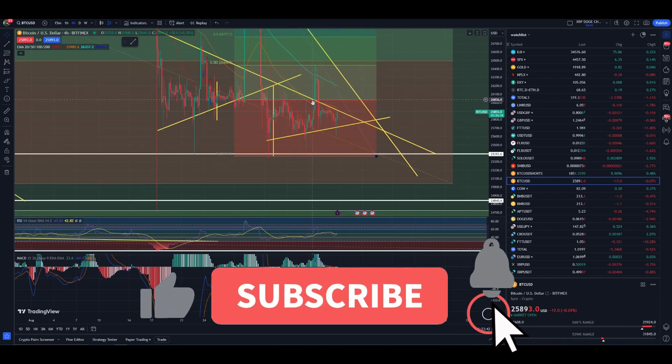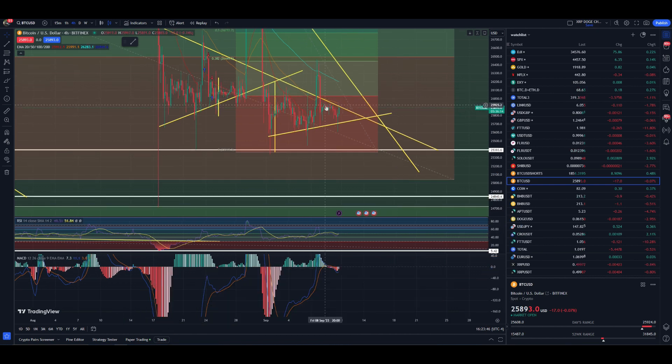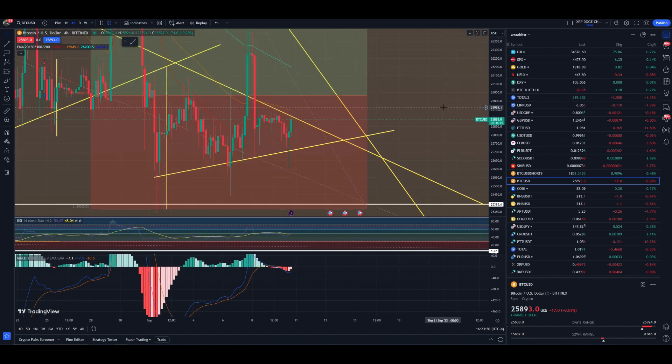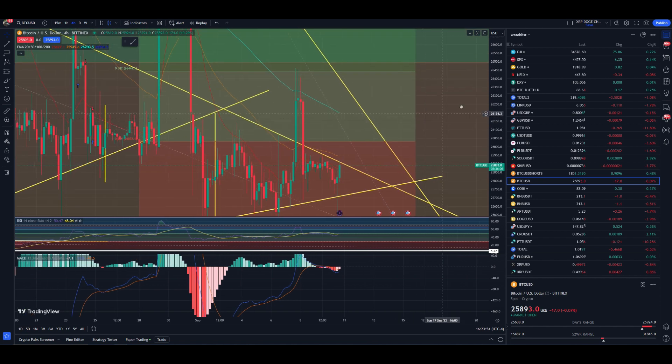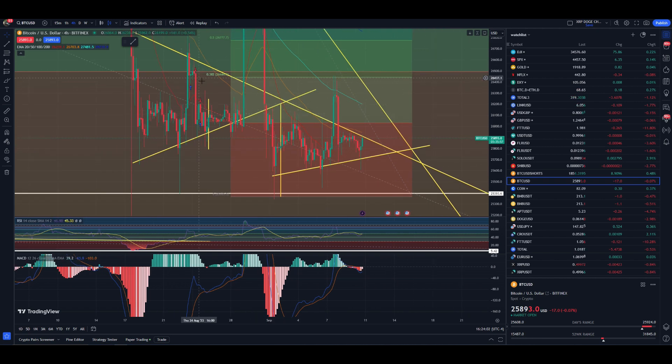It looks like we're coming up to the upper side of the region yet again for Bitcoin. As you can see, trying to retest that 20-day moving average here on the 4-hour. Zooming in a little bit, you can see it's getting through it a little bit, but there's a ceiling that we have here on Bitcoin that has existed since the 17th of August. Coming down, you can see it has been a numerous sort of resistance just since then.